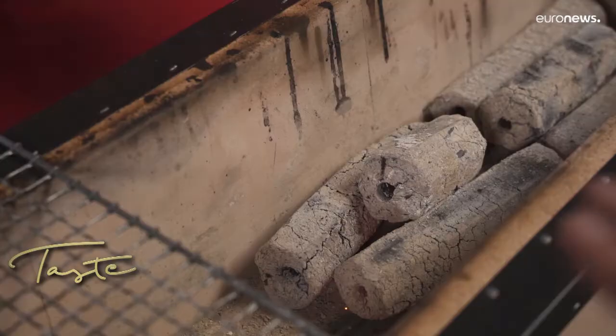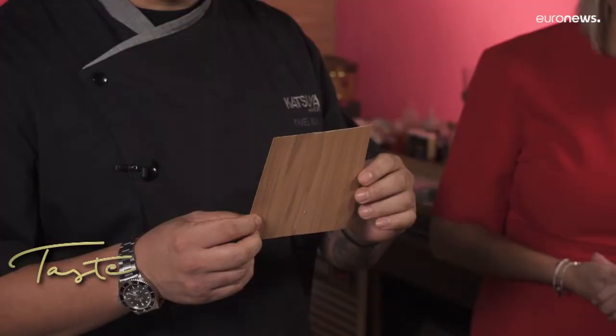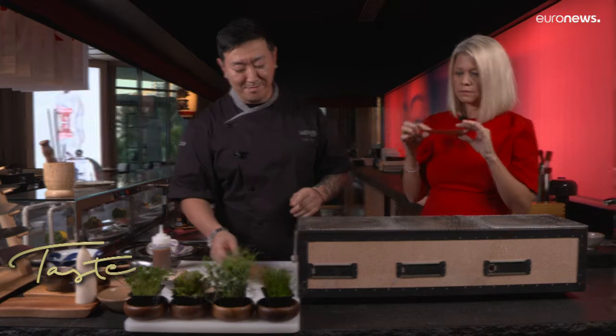This is a traditional Japanese Robata grill. We use a cedar sheet — it gives flavor to the fish, a smoke texture, and it keeps the cooking process going so the fish doesn't dry out.